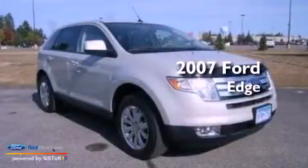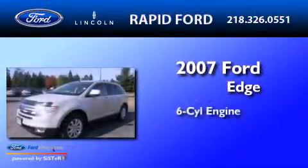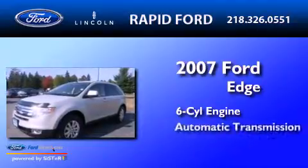This is a 2007 Ford Edge. It features a six-cylinder engine and an automatic transmission.